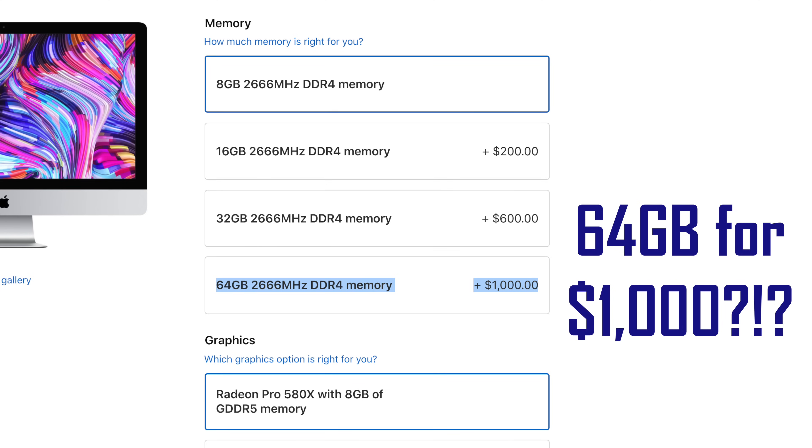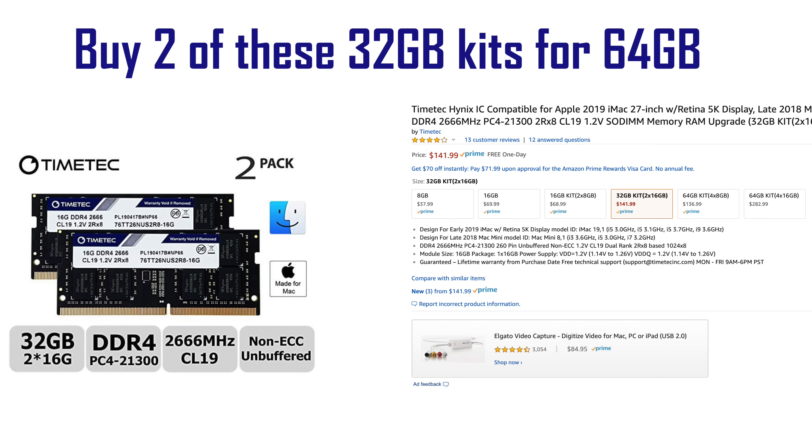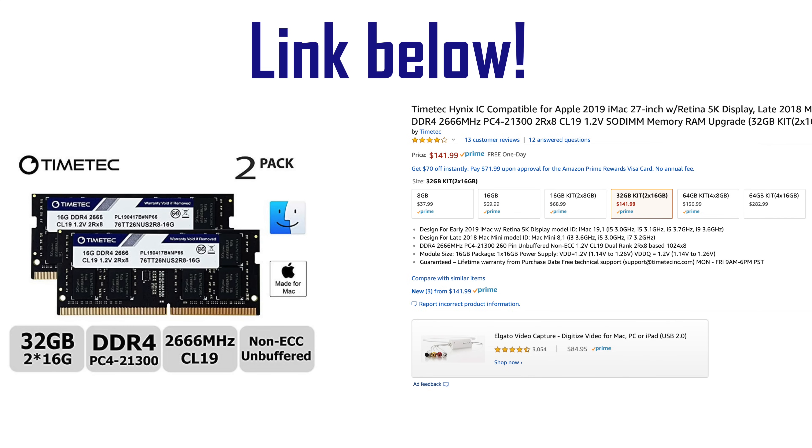The 64GB upgrade from Apple costs $1000, while you can currently buy 64GB of RAM on Amazon for only $284 — that's $716 saved, not including the difference in taxes, and they're not any worse than Apple's RAM. I've been using this RAM on my iMac for the last 2 years. I'll leave a link to it down below.